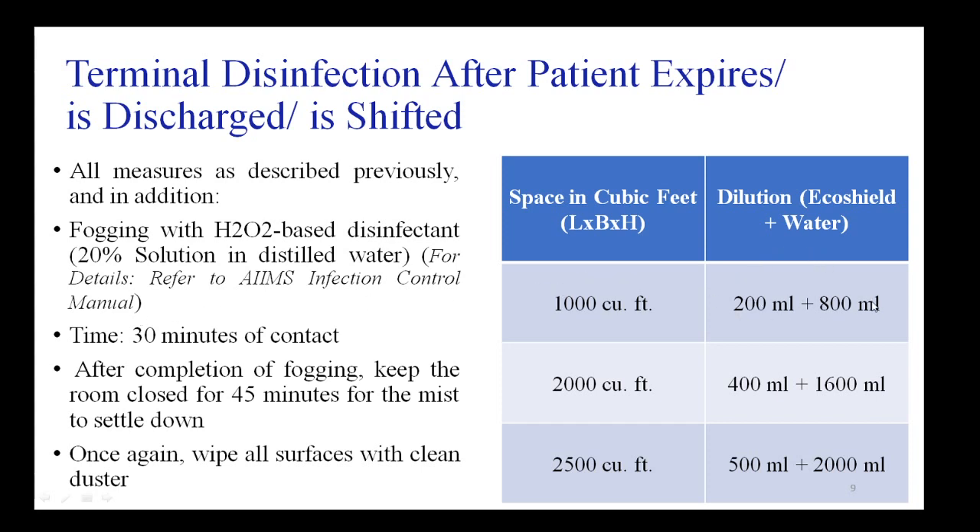Approximately one liter of the 20% hydrogen peroxide solution is used for every 1,000 cubic feet of room size, where cubic feet is measured by multiplying the room's length by its breadth and height. After fogging, personnel should allow at least 30 minutes of contact time, and the room should be kept closed for at least 45 minutes so the mist can settle.